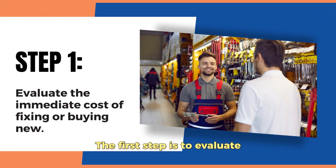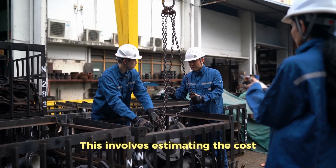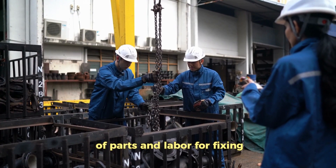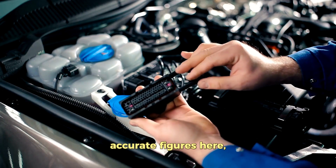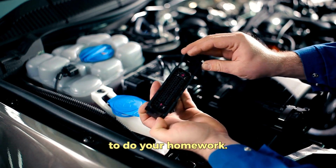The first step is to evaluate the immediate costs of fixing or buying new. This involves estimating the cost of parts and labor for fixing, or the price tag of a new asset for replacement. It's crucial to get accurate figures here, so take the time to do your homework.